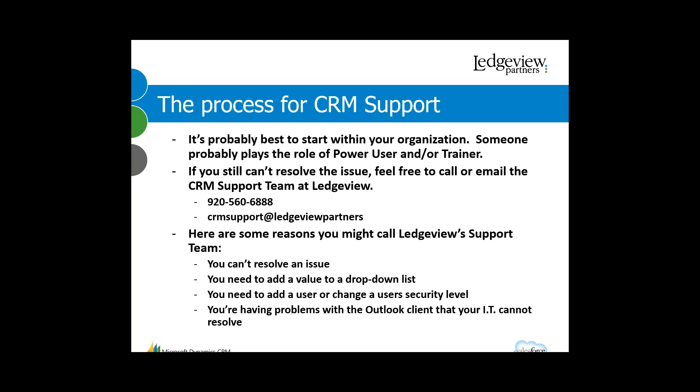Also, if you added a user, or need to change something about a user — their security level, or if somebody retires and you want to deactivate that user — that's another reason to call us. We play the role of your administrator; you call our support desk and we can go in and make those changes for you. You don't have to know how to do it, you just have to let us know. Another reason is if you're having problems with the Outlook client and your IT department can't solve it. We'll help as best we can, and if it looks specific to your device or infrastructure, we'll point you in that direction.